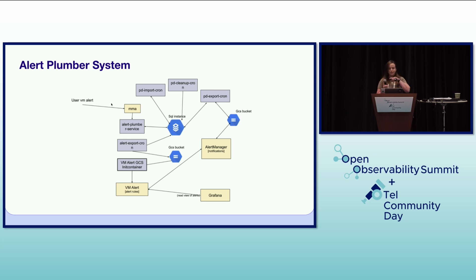This slide visually represents the Alert Plumber system, which plays a crucial role in managing our alerts in conjunction with VMAlert. It highlights the flow of alerts and how our internal tooling integrates with the new Prometheus-based ecosystem.